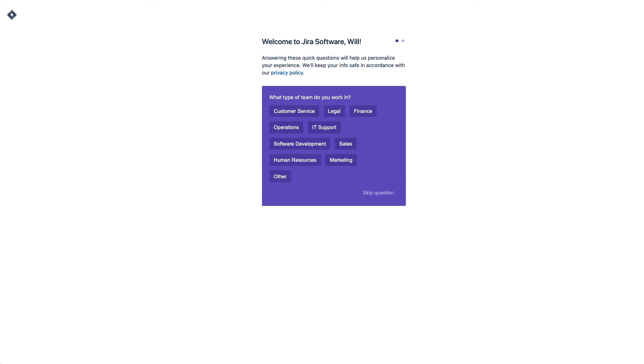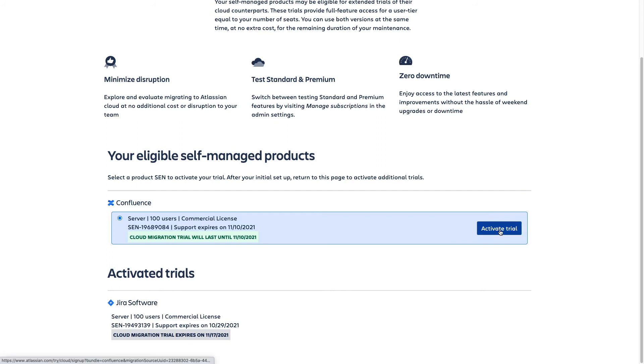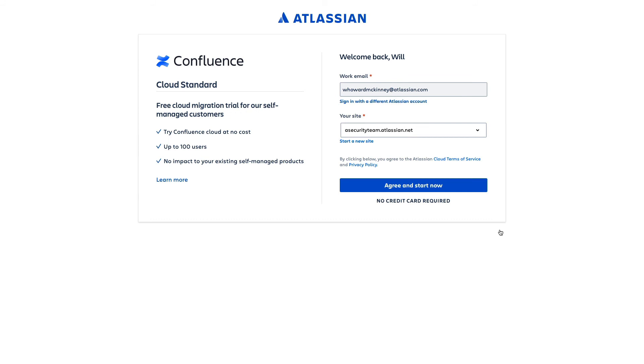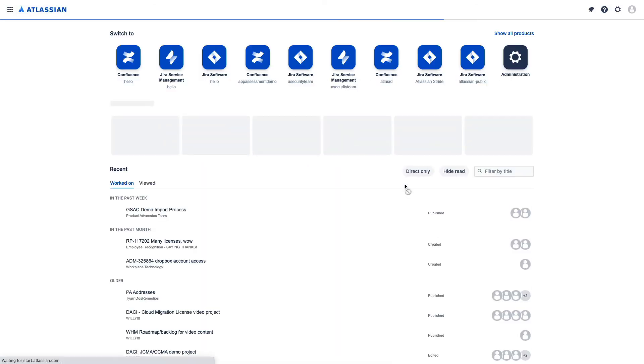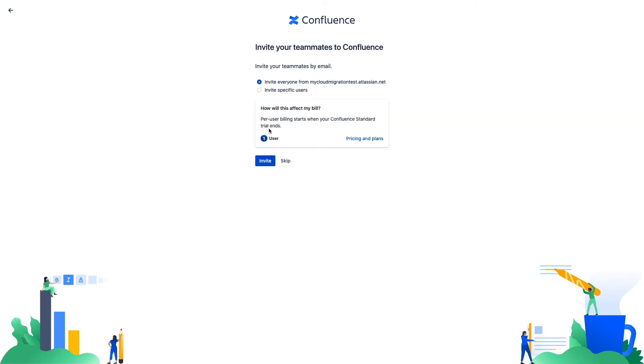To add other products to that cloud migration trial, we simply return to where we were before and select the other product we want to claim. We can see Jira Software is now under activated trials, but Confluence is still eligible. So I'll click here and click 'activate trial.' We're back at this familiar page where this time we'll select the cloud URL I just made for Jira Software. And now we have both of these products running in the same cloud instance, unlocking all the integration benefits and establishing the products we need in our cloud site, so it's ready to receive our migration data.